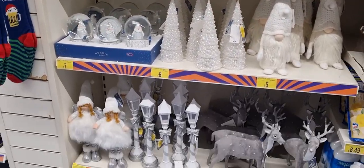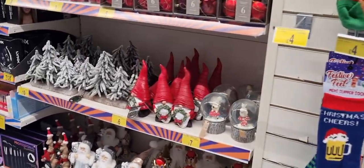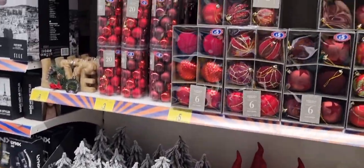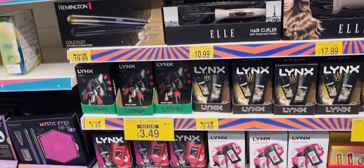Christmas decorations are in — a lot of gonks, gnomes, deers, and there also seem to be a lot of nutcrackers as well. So you'll see quite a few of those featuring in the haul.